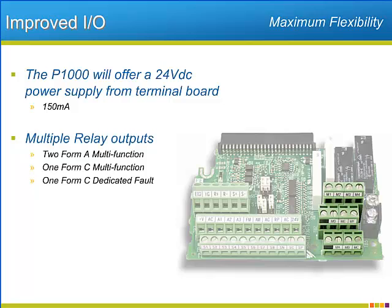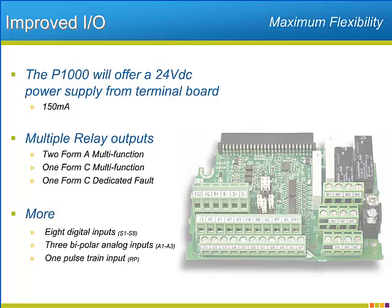By offering multifunction true relay outputs, the P1000 will be hardy enough and adjustable enough to fit in perfectly in most fan and pump applications. The P1000 will also have a dedicated output for fault annunciations that is also a full Form C relay. The P1000 will have eight digital inputs, three analog inputs, as well as a single pulse train input. Yaskawa has increased by one the number of available inputs over their previous generation of industrial fan and pump drive.